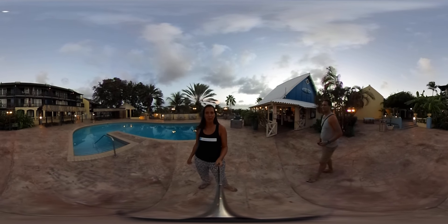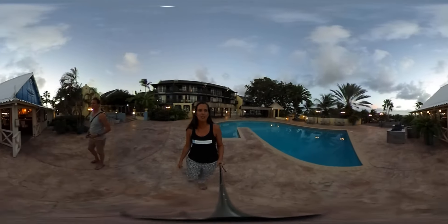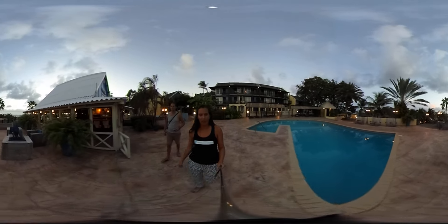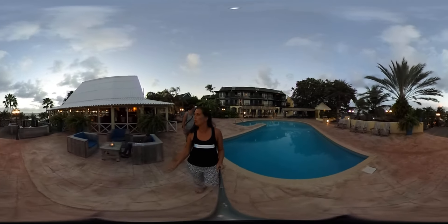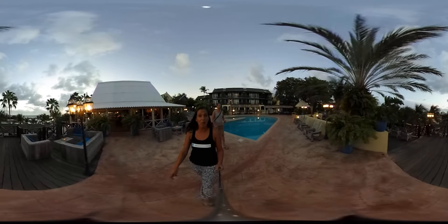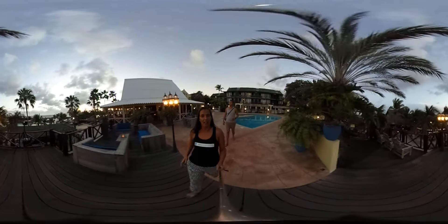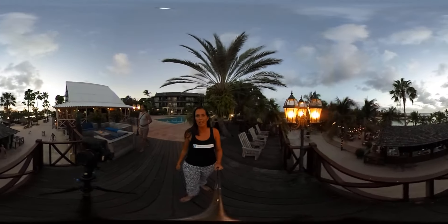Good evening everyone, this is Anuk Benfer from Dean Productions. Today we've started to photograph the Lions Dive and Beach Resort. At the moment I'm in the middle of the resort with one of their swimming pools, and on the right-hand side you can see Restaurant Nemo. They have more restaurants, like the one on that side — Hemingway — and of course their beautiful beach.